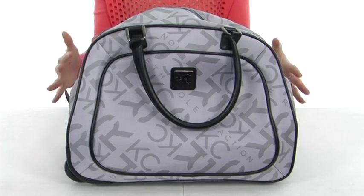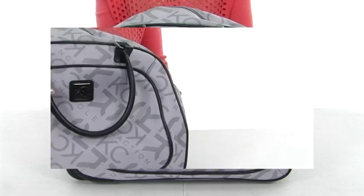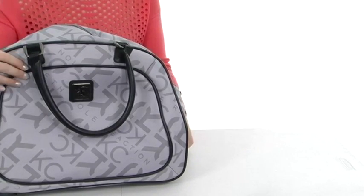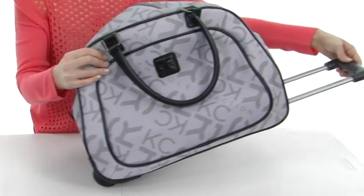It even has a structured silhouette so that when you set it down, it will stand up on its own. You also have two ways to carry the bag — with the wonderful bowler handles at the top, or the retractable handle that allows you to roll the bag on wheels.